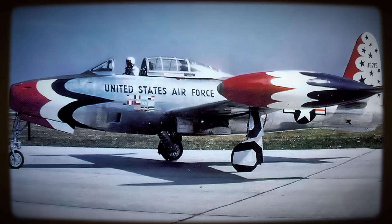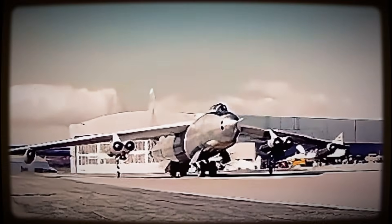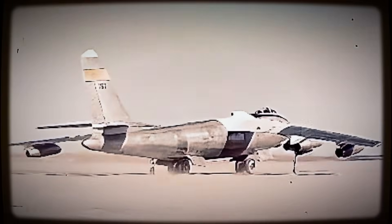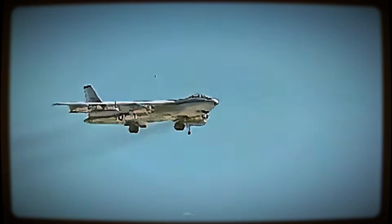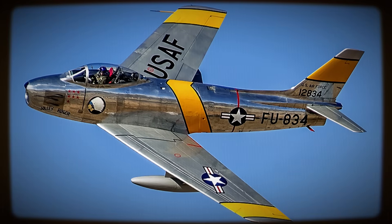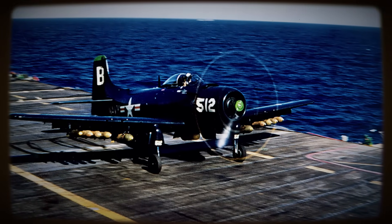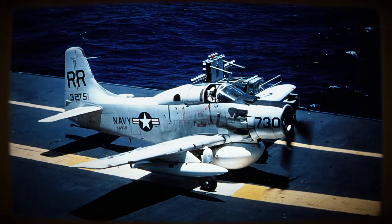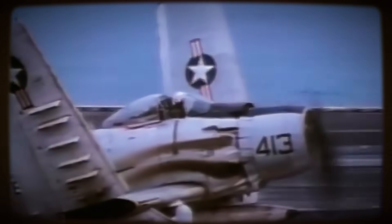In the early 1950s, military aircraft design followed a relentless trend: larger, heavier, more complex, and vastly more expensive machines. The dawning jet age and the pressures of the Cold War undoubtedly demanded higher performance, but this escalation came at a steep price, threatening to produce aircraft too costly to procure in numbers and too large for the decks of the U.S. Navy's vital aircraft carriers. Faced with replacing the venerable A.D. Skyraider workhorse, the Navy anticipated needing a new jet attack aircraft potentially tipping the scales near 30,000 pounds.